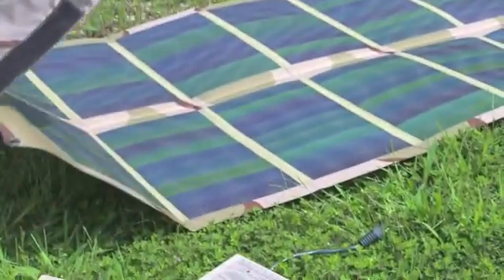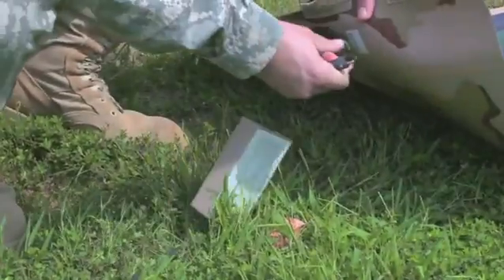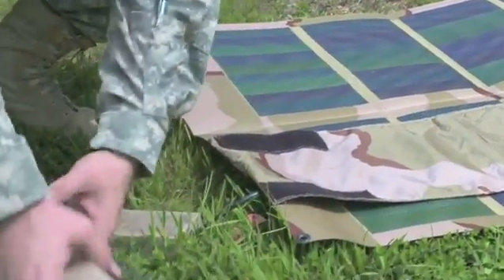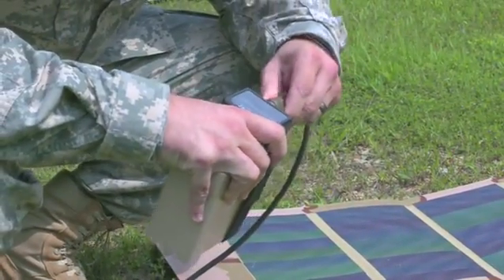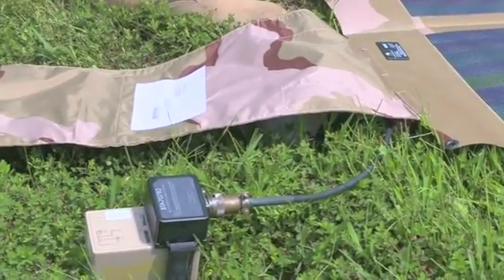Basically, just open it up as if it were a picnic blanket. Plug in the power manager into the target device, which in this case is a military 2590 — a rechargeable lithium-ion battery — and it's 100% ready to go.